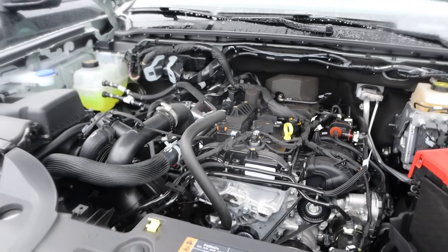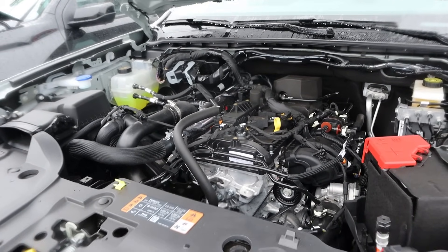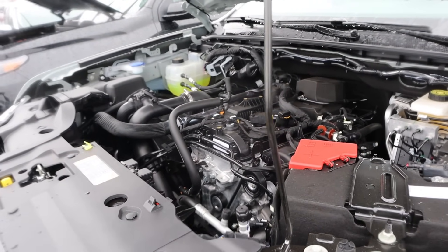Under the hood of the Ranger, we have a turbocharged 2.3-liter four-cylinder that goes through a 10-speed automatic transmission. Fuel economy is 20 around town and 24 on the highway, with power outputs being 270 horsepower and 310 pound-feet of torque.